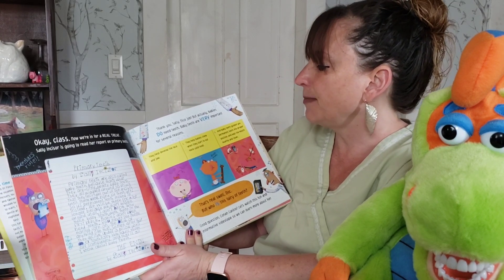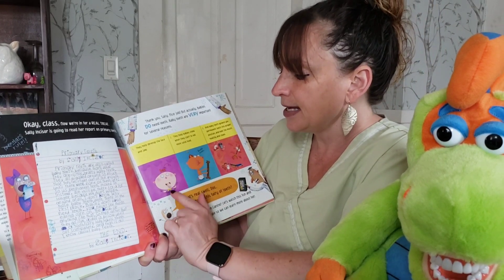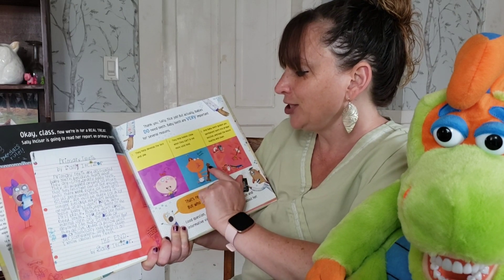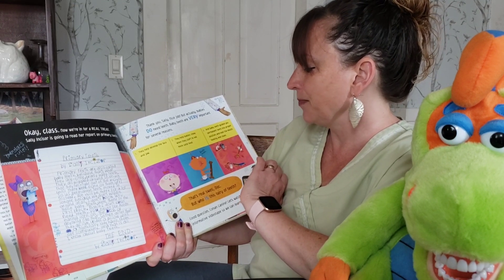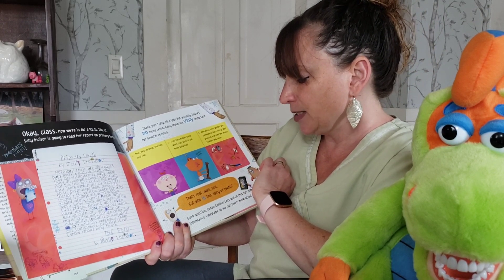Thank you, Sally. Nice job. But actually babies do need teeth. Baby teeth are very important for several reasons — they help develop the face and jaw, they help babies chew when they start to eat more solid food, and baby teeth guide your permanent teeth into the proper position and keep the mouth healthy and clean. That's really swell, Doc.